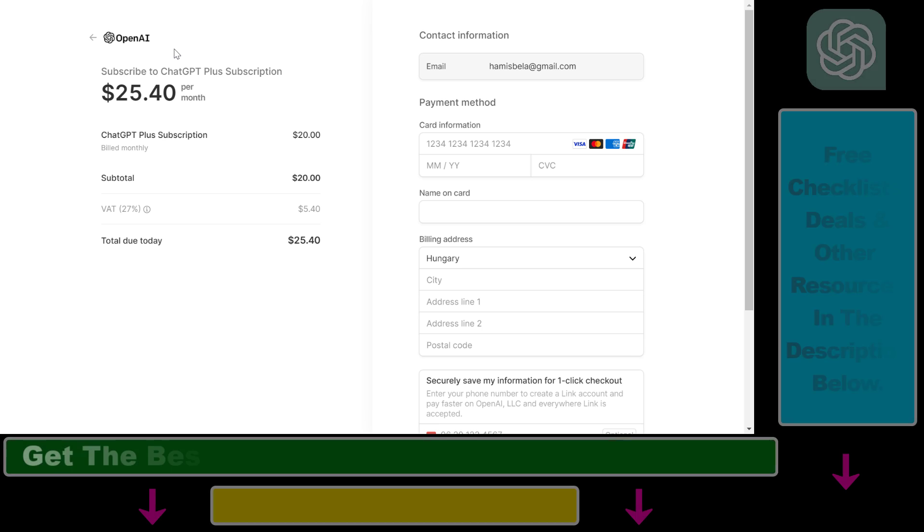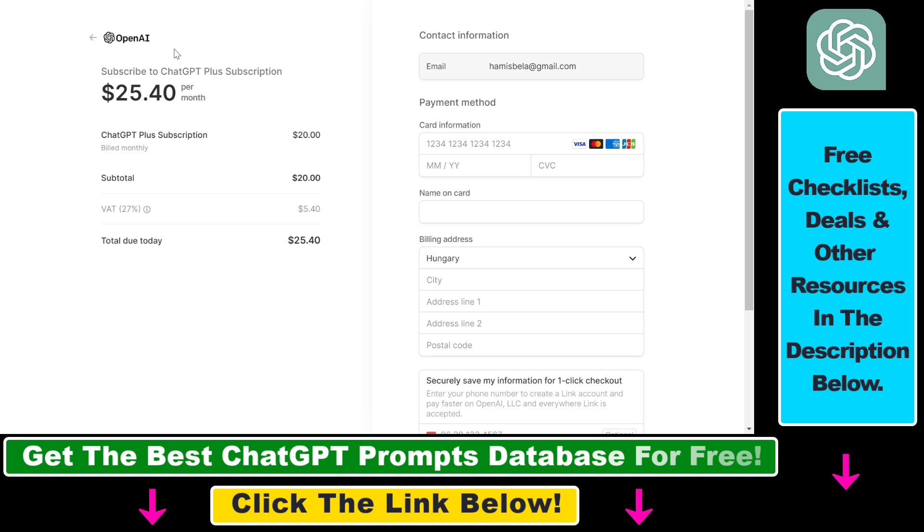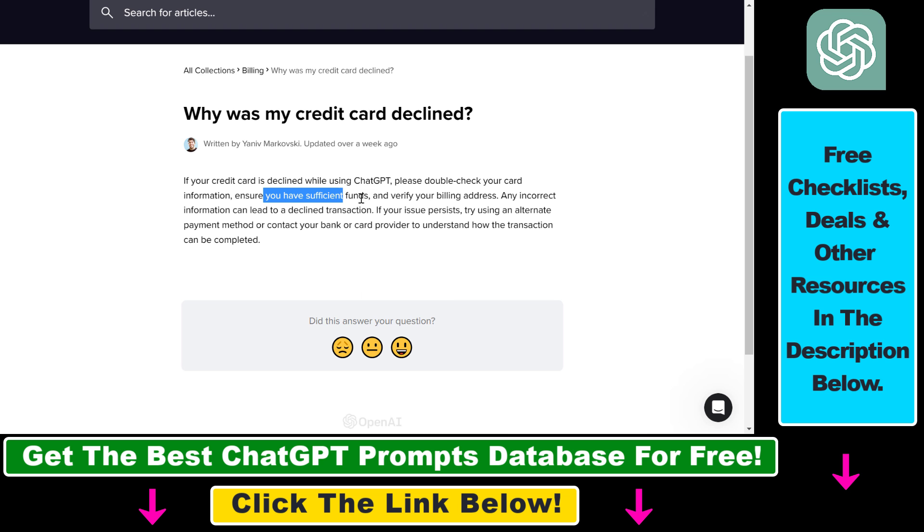The first one is that your ChatGPT Plus subscription cannot be purchased because your credit card has been declined. First, make sure that all your card information is correct — check your card number, your expiry date, the CVC, the name, and the billing address of your credit card. Also make sure you have sufficient funds to pay for ChatGPT.